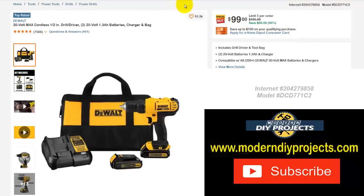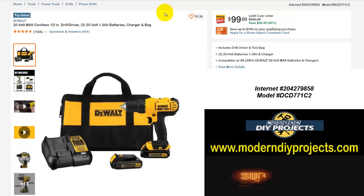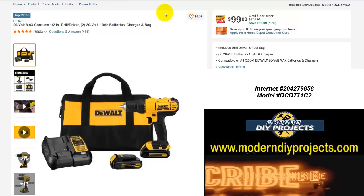If you're looking for a drill driver from DeWalt, here's the DeWalt 20-volt max cordless half-inch drill driver with two 1.3 amp hour batteries, charger, and bag. Limit 5 per order. Normally $165 — save yourself $66 — right now $99, that's 40% off. Batteries, charger, and bag all together in a nice DeWalt combo kit — get it while it's on sale.